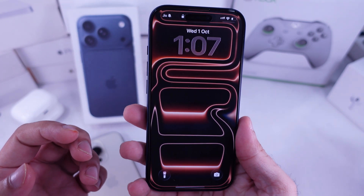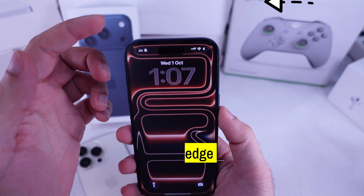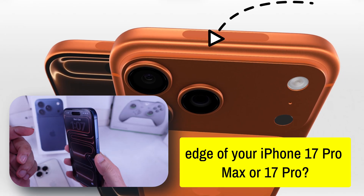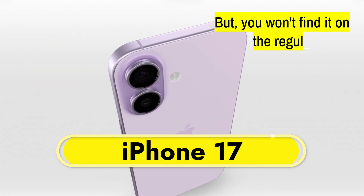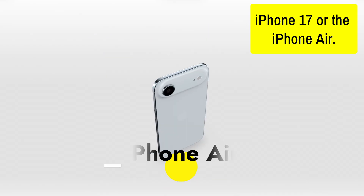Hey guys, what's up? Ever notice that little cutout on the top edge of your iPhone 17 Pro Max or 17 Pro? Let's clear it up real quick. You won't find it on the regular iPhone 17 or the iPhone Air.